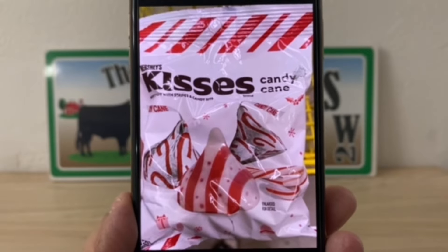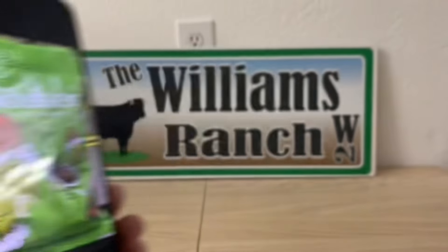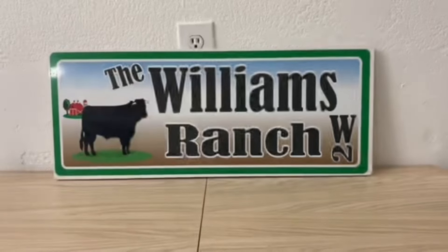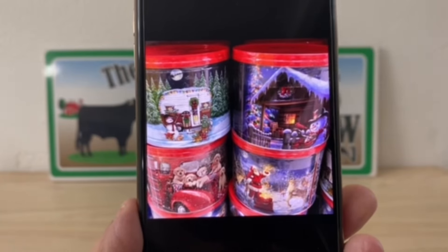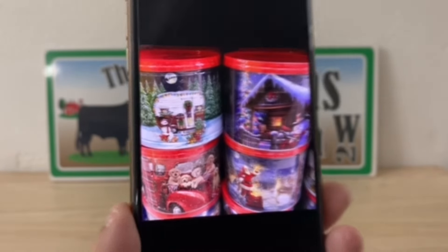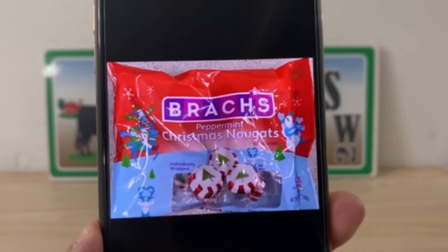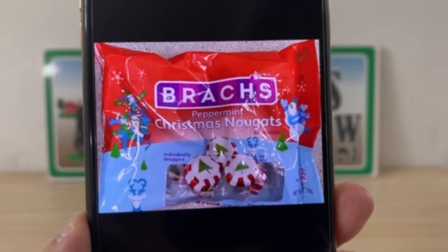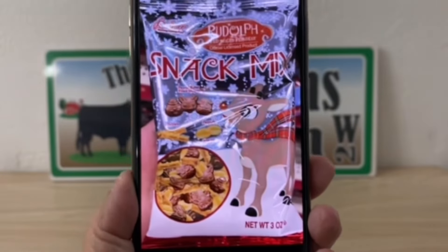We've got candy cane Kisses and the Grinch candy. These popcorn items — the store did have two that I was able to grab. Leave in the comments down below: do you guys like those Brach's Christmas candies? I love those — leave it down in the comments, I'm curious to know whether you love them or hate them.